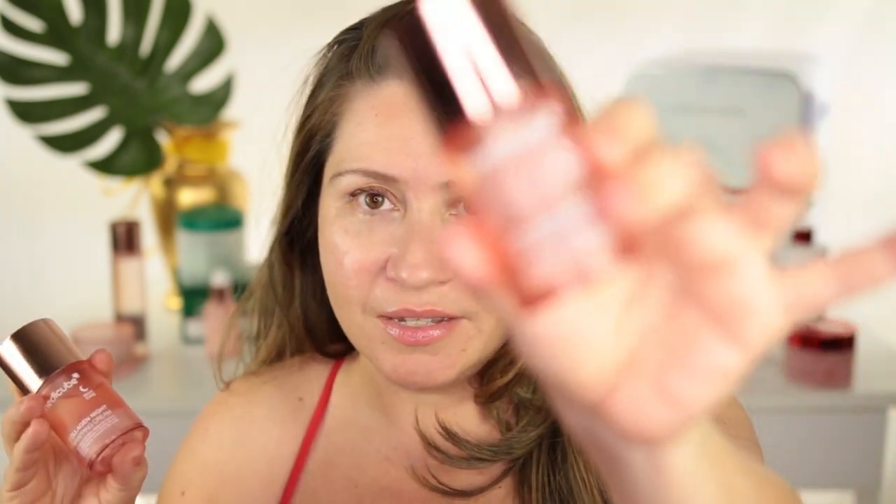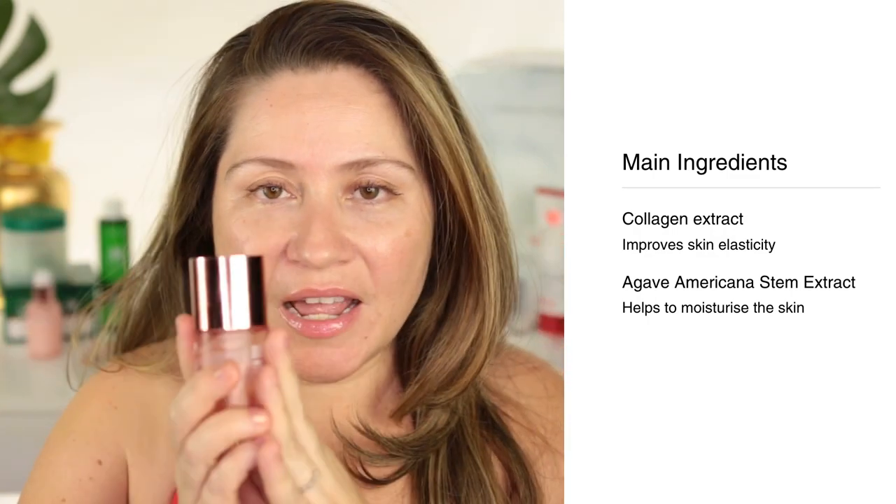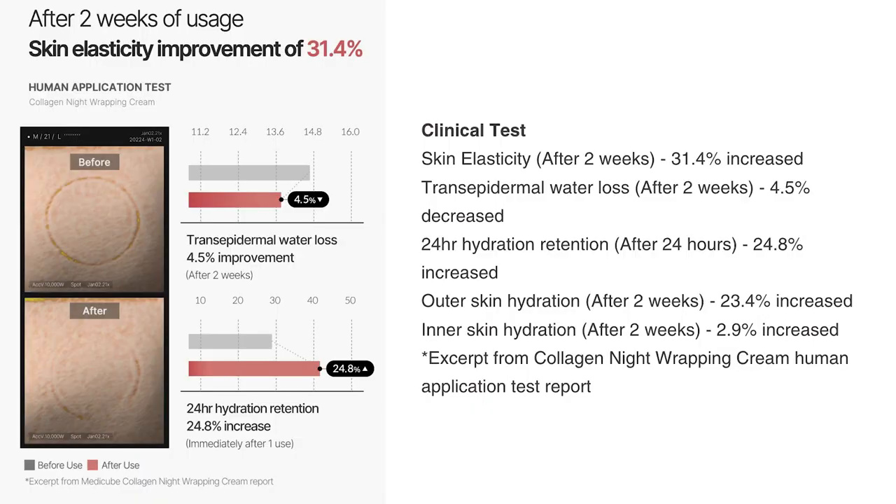Next is the Collagen Night Wrapping Cream. I've already used up quite a lot and already repurchased because I do not want to be without it. This is so unique — what it does is seal everything in as the last step. When you put it on, it looks like one of those peel masks that actually stays with you all night. When you wake up in the morning, you peel it off and you have baby skin. That's why I use this as a deeper treatment — whenever I do this a few times a week, I honestly feel my fine lines get plumped. It's especially great the night before an event.